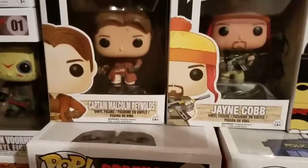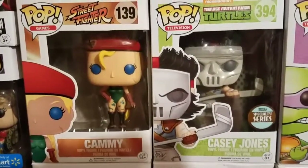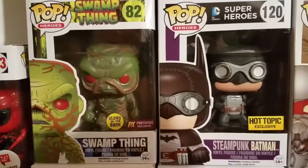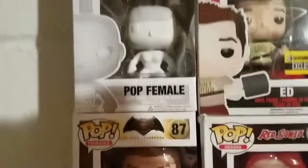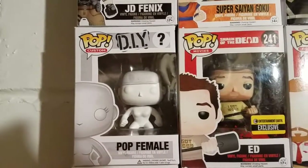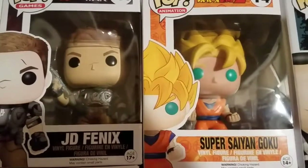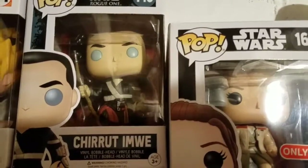Right here you see the 11th Doctor. We'll go up here — Captain Malcolm Reynolds again, Jayne Cobb, Cammy, and Casey Jones. You got my glow-in-the-dark Swamp Thing and my steampunk Batman which came from Hot Topic. You got Red Sonja, Aquaman, and a Diva Pop female which came from Walgreens as well. FYE exclusive Bloody Ed from Shaun of the Dead, JD, Phoenix, and Super Saiyan Goku of course.